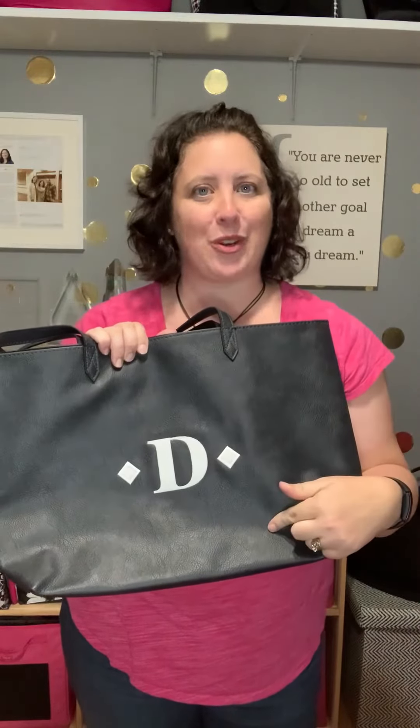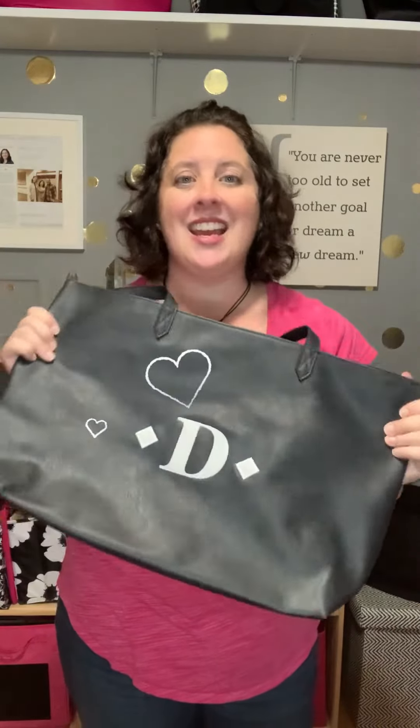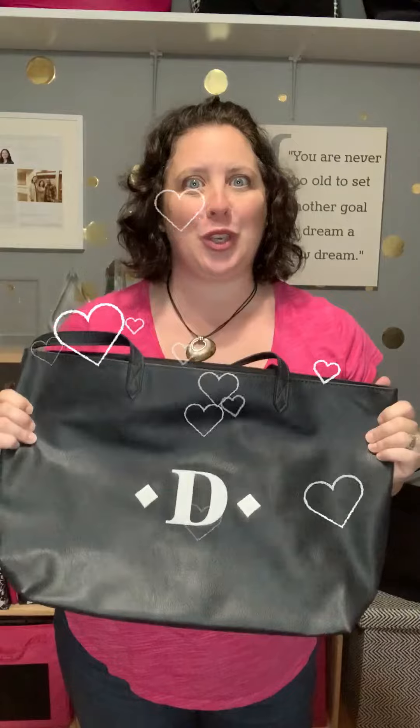And of course it takes embroidery beautifully, so you can make a great bag even better by making it uniquely yours. For only $8 for text and $10 for an icon, you can make this bag customizable to you.